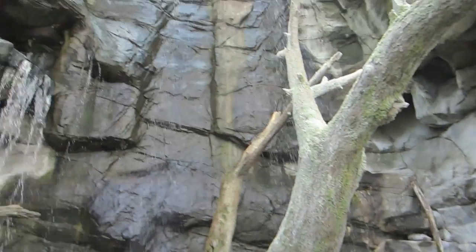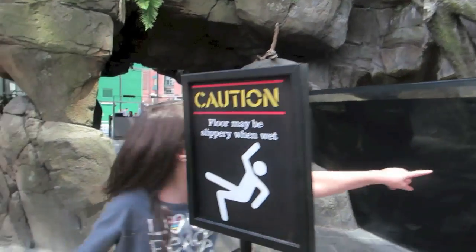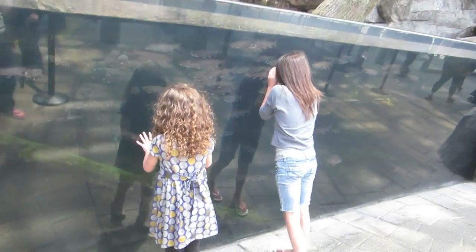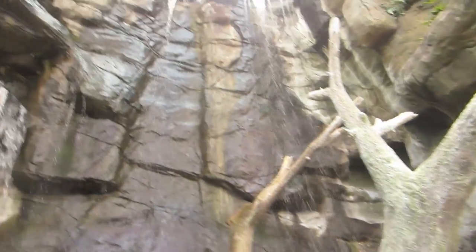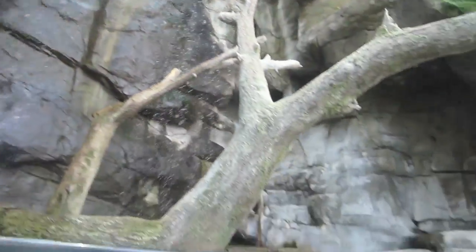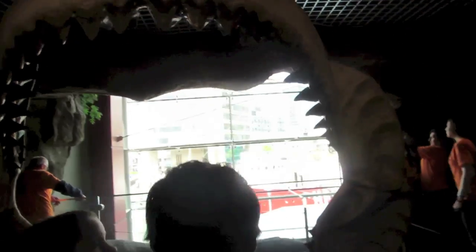Waterfalls! There are waterfalls everywhere in here. Whoa! Those are some big jaws!